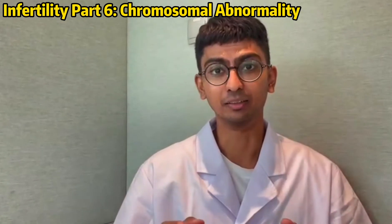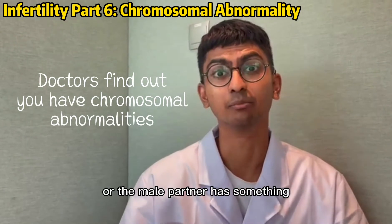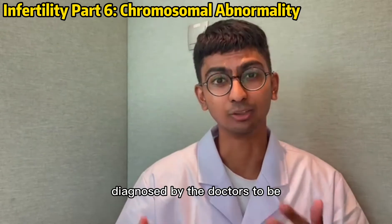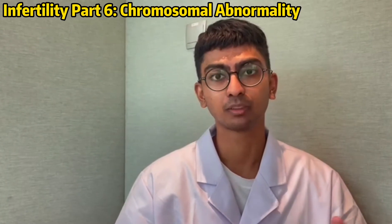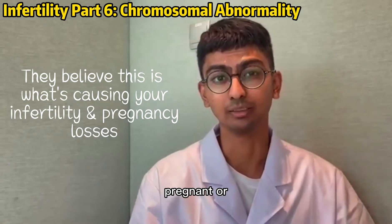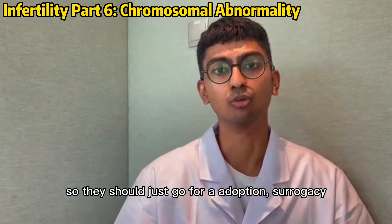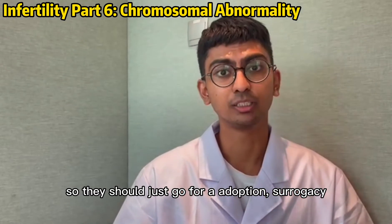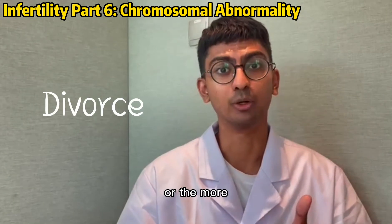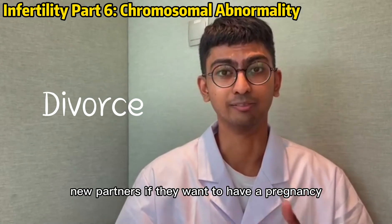So that means either the female partner or the male partner has something wrong with their chromosomes, and therefore diagnosed by their doctors to be absolutely infertile, which means it's very difficult for them to get pregnant or they will continue to miscarry. So they should just go for adoption, surrogacy, or the more extreme option — find new partners if they want to have a pregnancy.